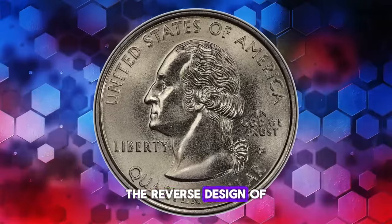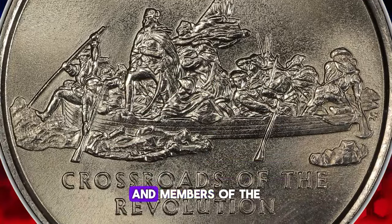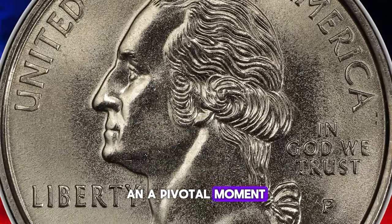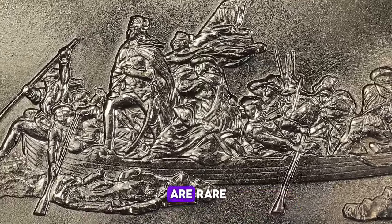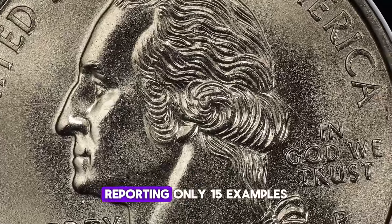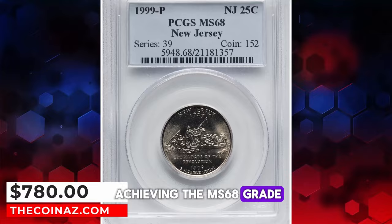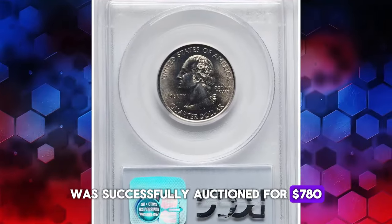The reverse design of this quarter is particularly notable. It depicts George Washington and members of the Colonial Army as they crossed the Delaware River in a pivotal moment that led to their victories at Trenton and Princeton. Such high-quality specimens are rare, with PCGS reporting only 15 examples achieving the MS68 grade. This exceptional coin was successfully auctioned for $780.